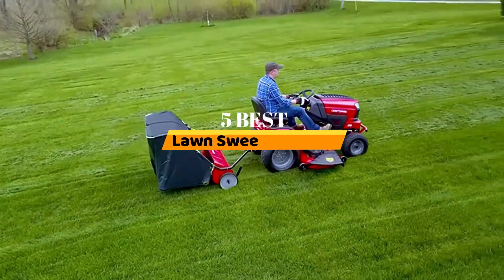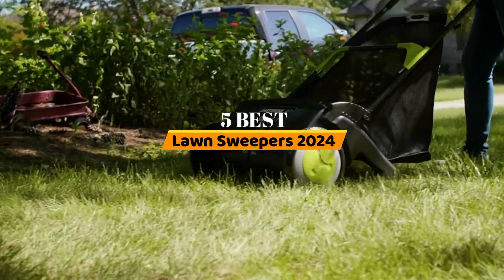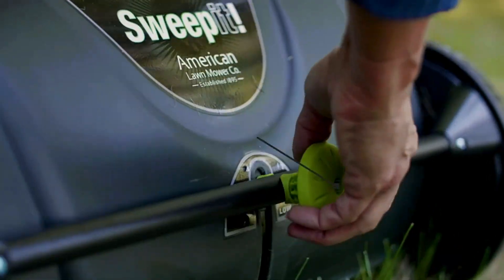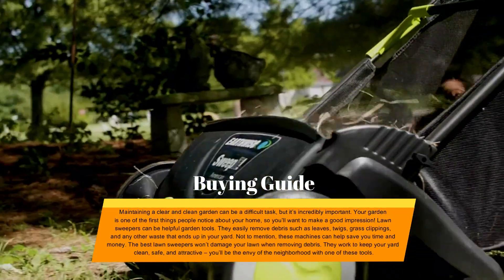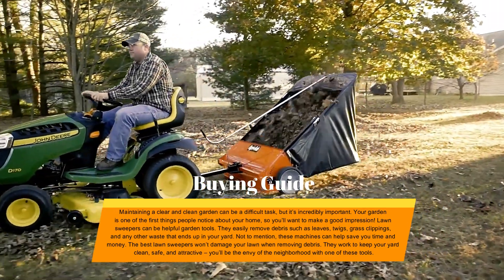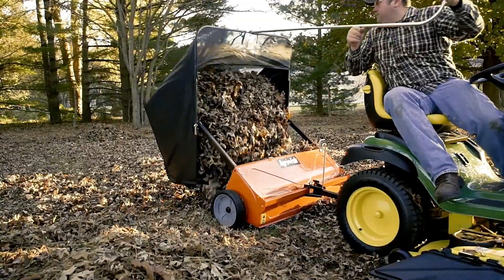Hello everyone. Today, the 5 best lawn sweepers 2024. Welcome to our product review show channel. We're here to guide you through the overwhelming choices, where we uncover the pros and cons of the latest products. Our goal is to give you the most accurate information. Get ready for honest and in-depth product reviews that will help you make informed buying decisions. Hit subscribe and never miss a review show. Let's get started.